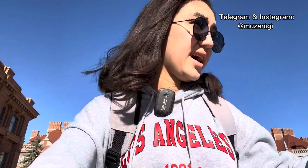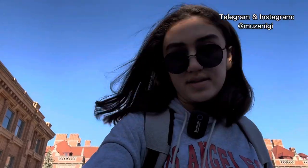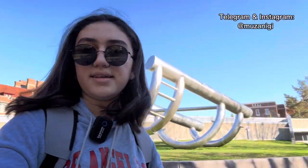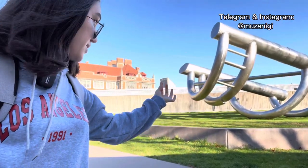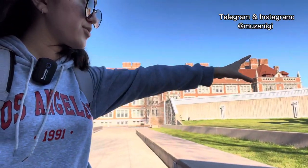Another favorite place of mine is one of the sculptures that has chairs around it where you can get your studying done. Look at it — why so beautiful, huh? This is a piece of art and it was presented to the University of Minnesota by its Alumni Association.